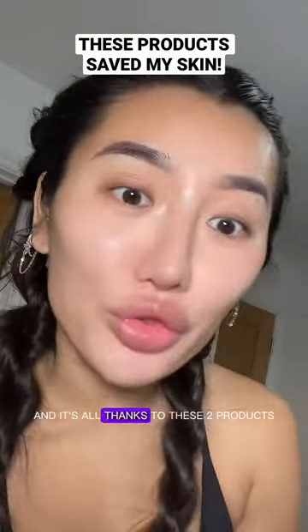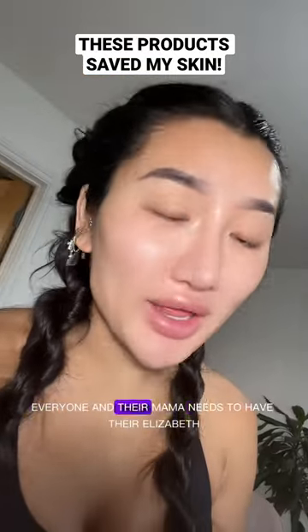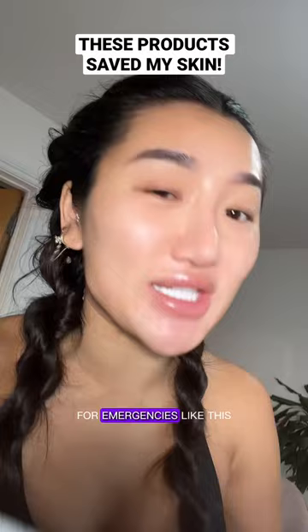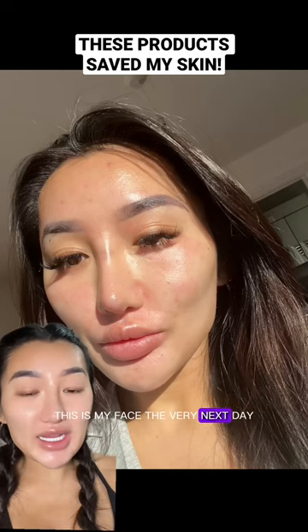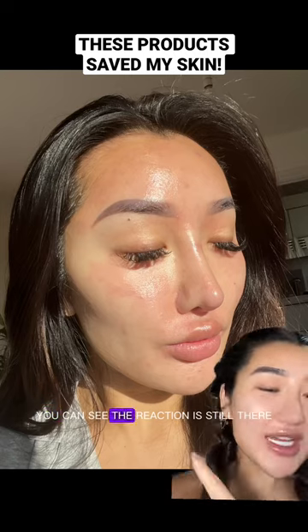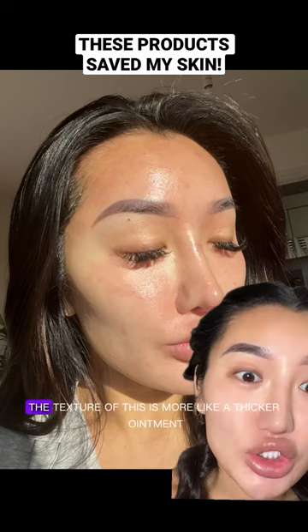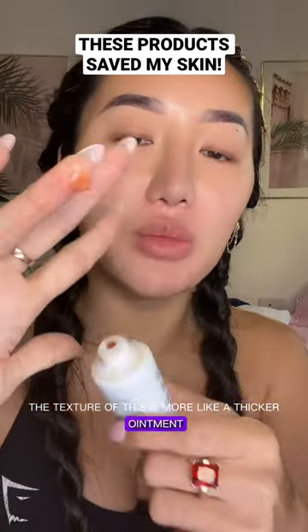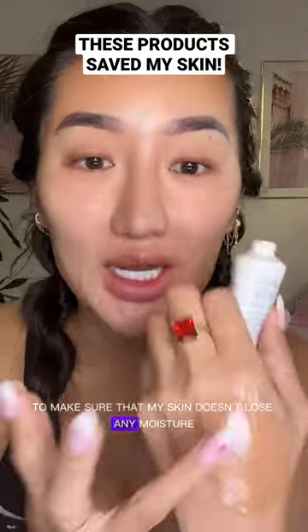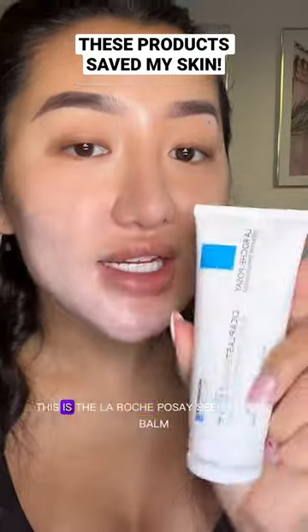It's all thanks to these two products. Everyone and their mama needs to have the Elizabeth Arden 8 Hour Cream in their skincare cabinet for emergencies like this. This was my face the very next day after slathering on the Elizabeth Arden 8 Hour Cream overnight — you can see the reaction is still there, but the redness has gone down so much. The texture is more like a thicker ointment, so I slather this all over my skin to make sure it doesn't lose any moisture at night.